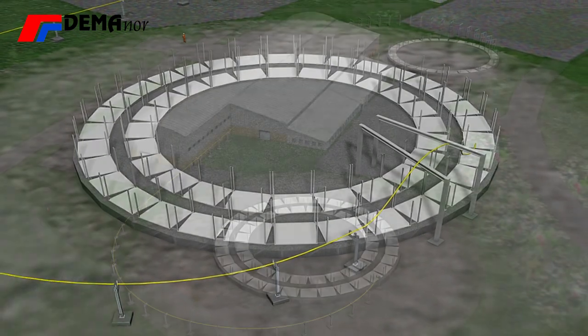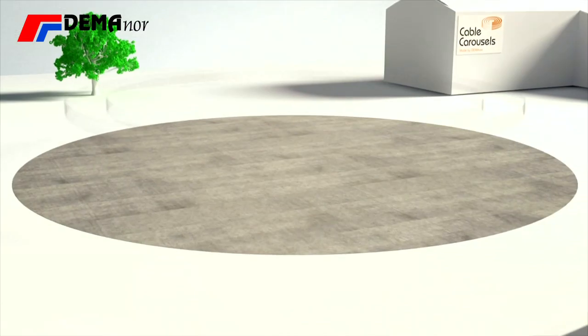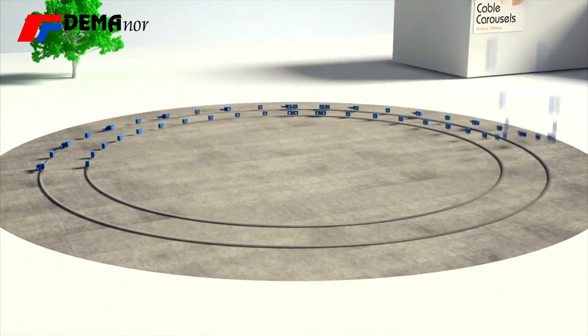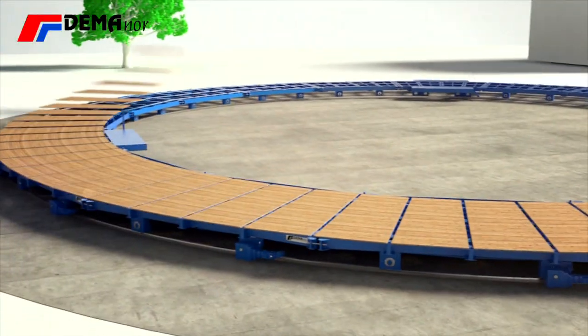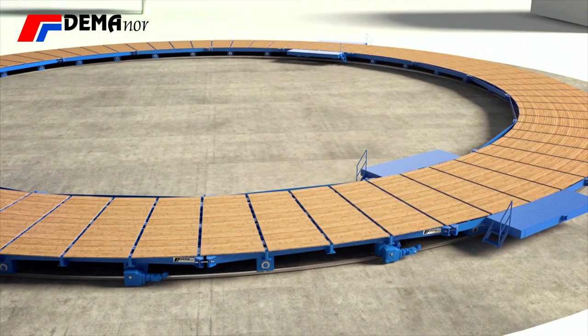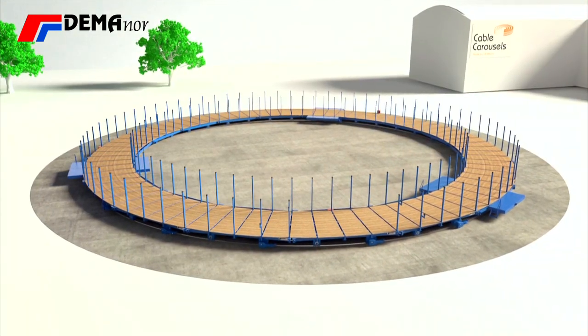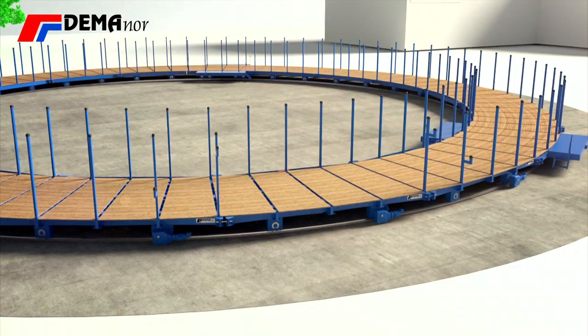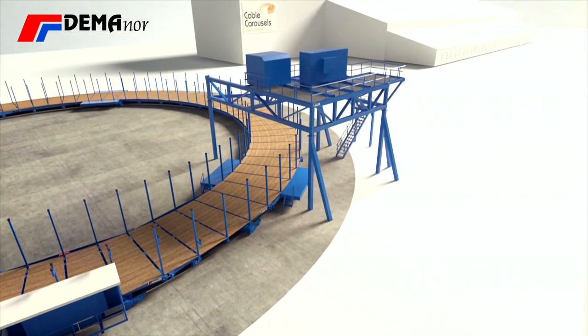The carousels are usually used in the production line and for storage purposes. Despite using a customised design, we are using standard components, giving you all the benefits of our well-proven quality every time. Our design allows big flexibility in sizes and load capacity, with carousel diameters up to 50m and capacity up to 12,000 tonnes.